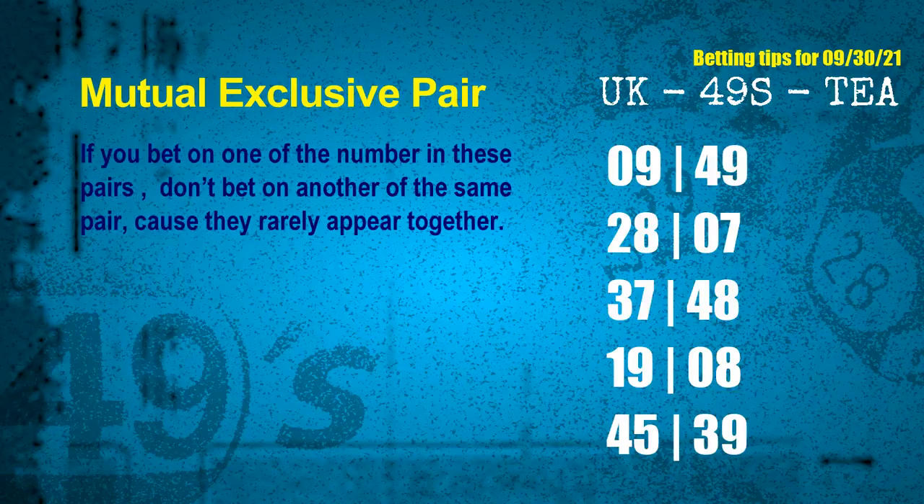Now we have some following ones and ball colors. Here are some tips to increase hit odds, such as mutual exclusive pairs. These numbers in a pair both match the following ones and colors, but according to thousands of results before, they rarely appear together — meaning if you bet on one of them, don't bet on the other in the same pair. The mutual exclusive pairs for next draw are: first pair 09 and 49; second pair 28 and 07; third pair 37 and 48; fourth pair 19 and 08; fifth pair 45 and 39.